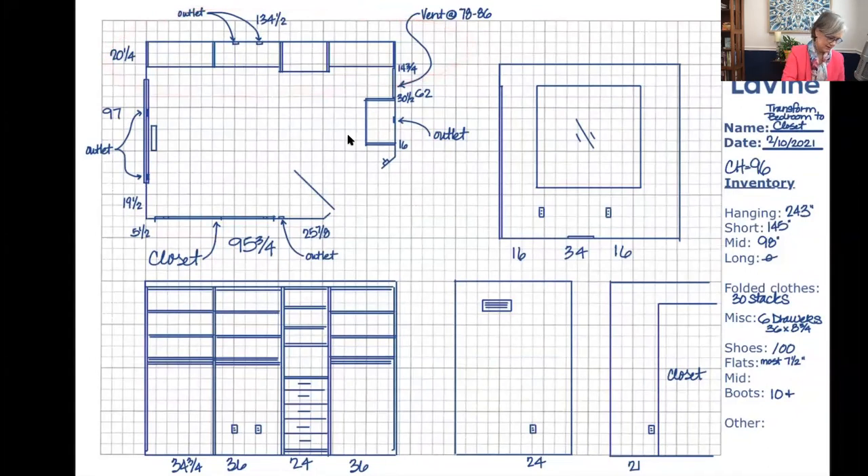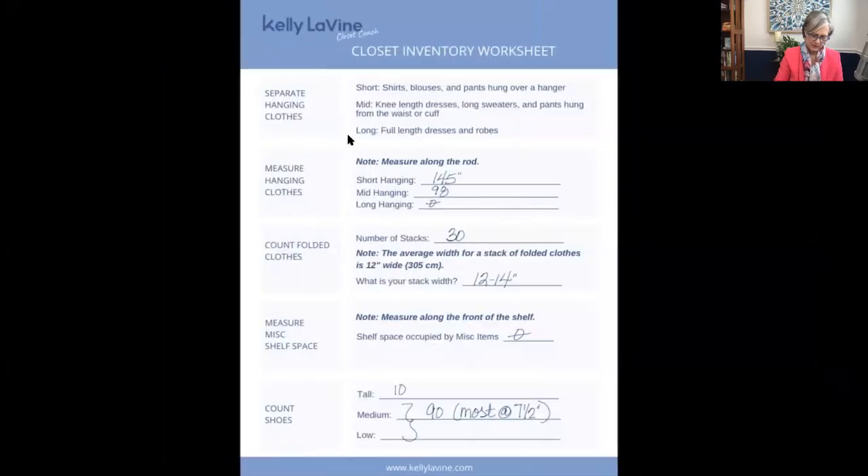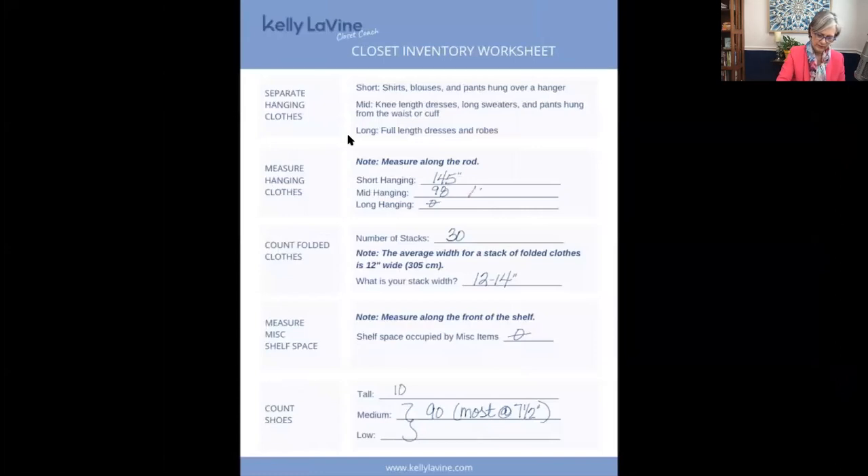So we've got this main wall done. We've got 36 times 3 — that's 108 inches of mid hanging and 144 inches of short hanging. If I'm an inch or two off, I know that when I've measured and done my inventory, I suggest measuring generously so you don't have to worry if you're an inch or two short. We've got the hanging taken care of, and we've got 10 of the drawers taken care of.